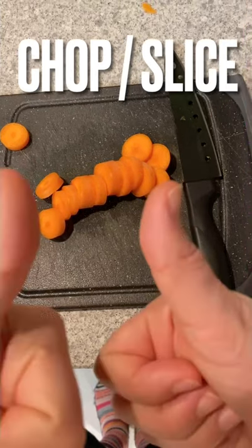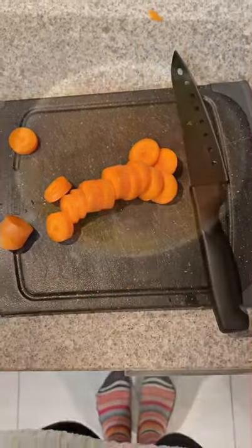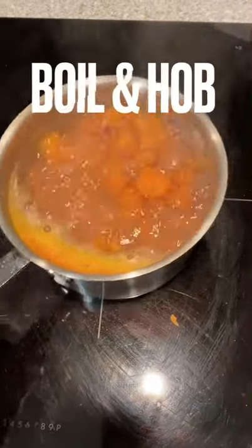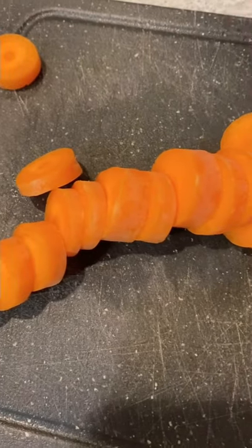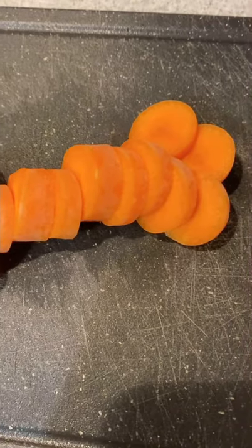These are stripy socks. This is to boil on the hob. I hope you enjoyed this short vocabulary lesson.